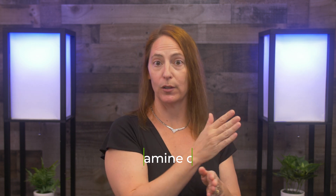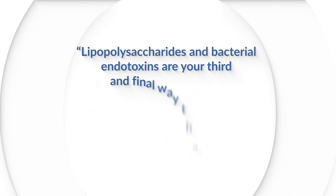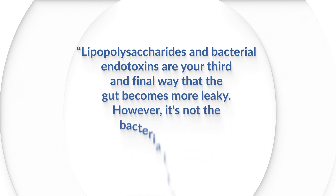Second, I can just pound on the garage door until I break it into bits and pieces — that's atrophy, wear it down — that's low diamine oxidase, the second way the gut can become leaky. Third, I can just pick and pry until I get in there — that is lipopolysaccharides. They will erode those tight junctions, but they also can move through the cell, making things worse. Lipopolysaccharides, or bacterial endotoxins, are your third and final way that the gut becomes more leaky.